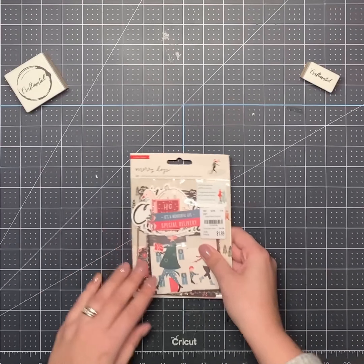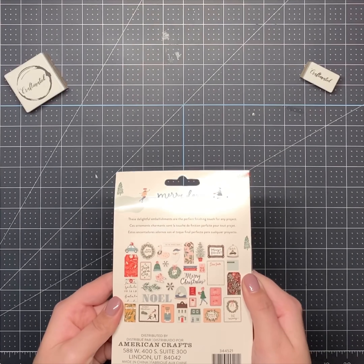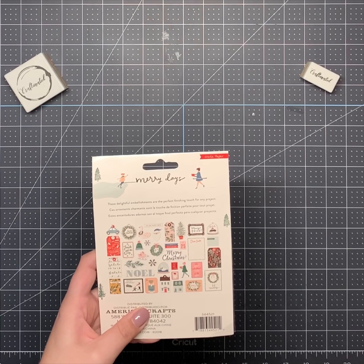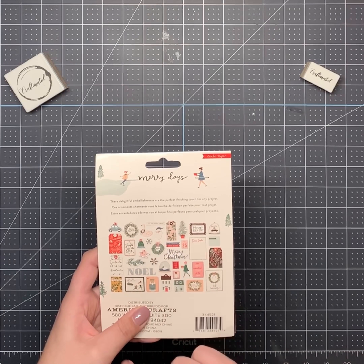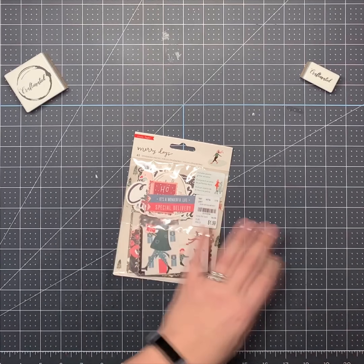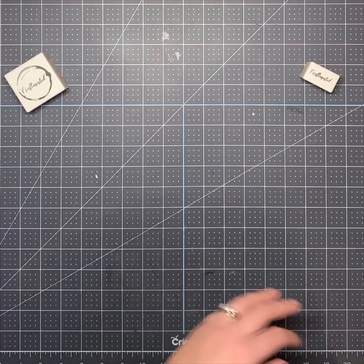Then I found this Merry Days ephemera pack — really cute stuff. Love the nutcracker, love the little Santa Claus, the ice skates. Really cute. I think I may have gotten two of those — we'll find out as we go.